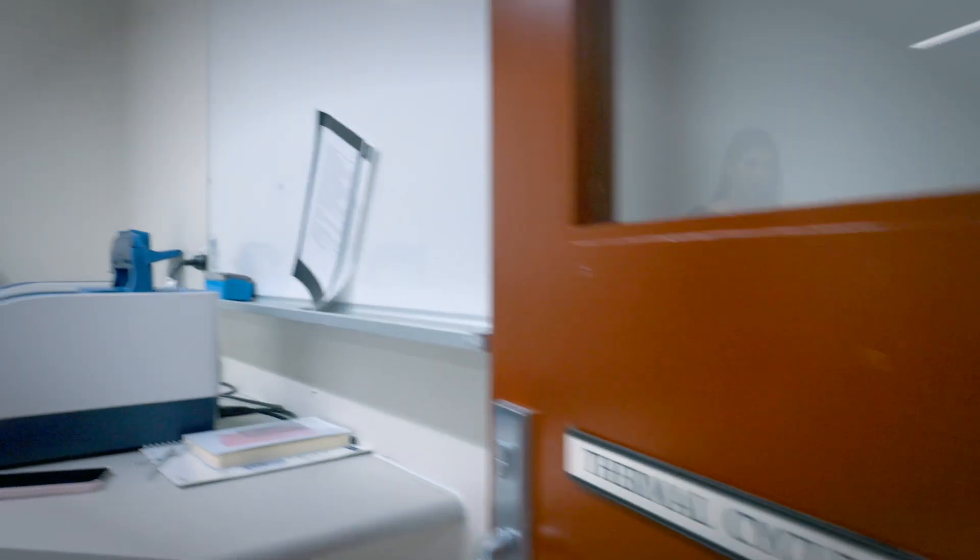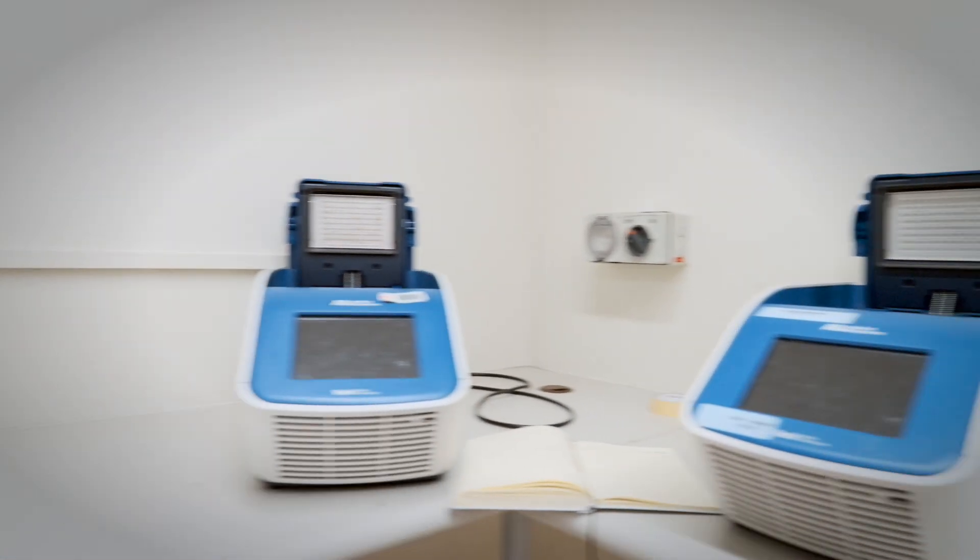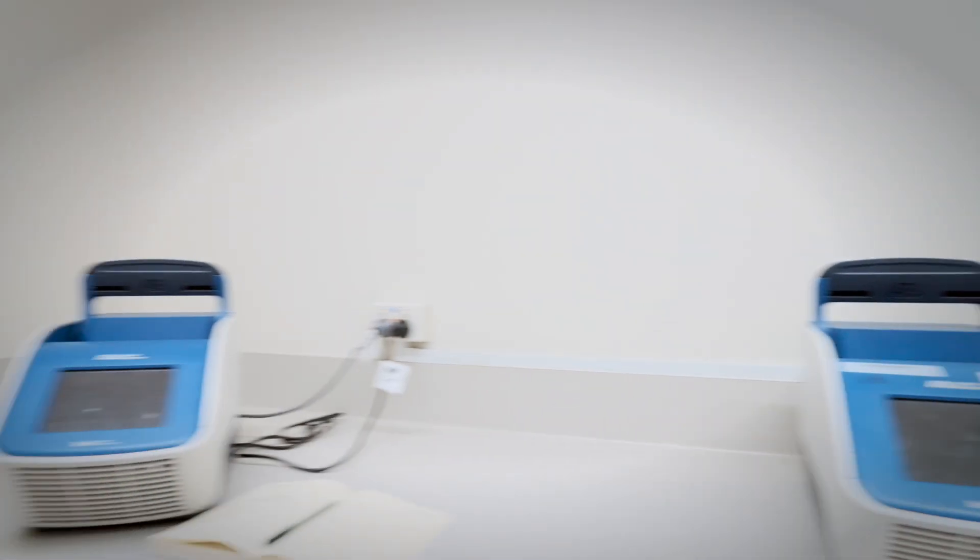This is PCR — polymerase chain reaction. This is a widely used method to make millions to billions of copies of specific DNA samples, which allows scientists to amplify small DNA samples rapidly.